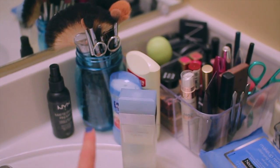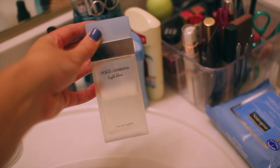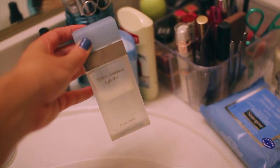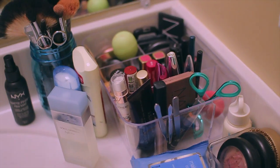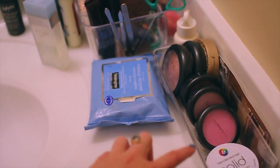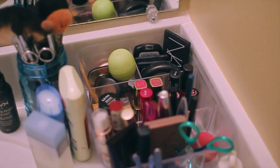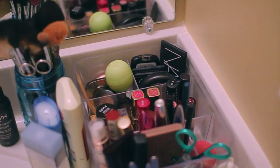I have my brushes all right here in a mason jar. I have my two deodorants that I alternate. I have my Dolce & Gabbana Light Blue Perfume, which is my go-to perfume — I'm obsessed with it. And then here is all of my makeup. These containers are from Target. This front little section is all the makeup that I wear on an everyday basis, and all the other stuff is makeup that I wear out or in videos.